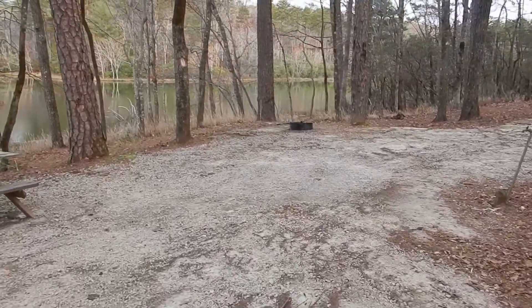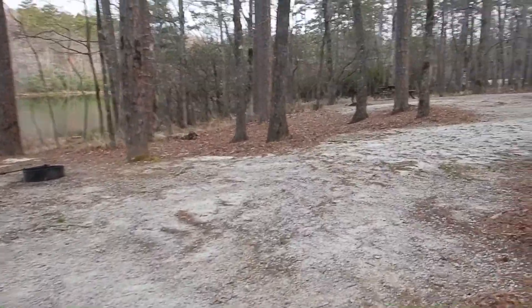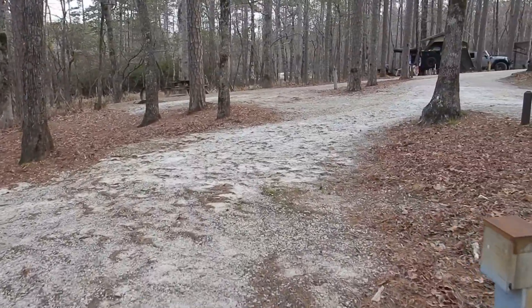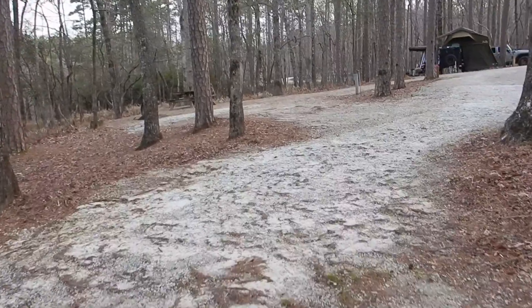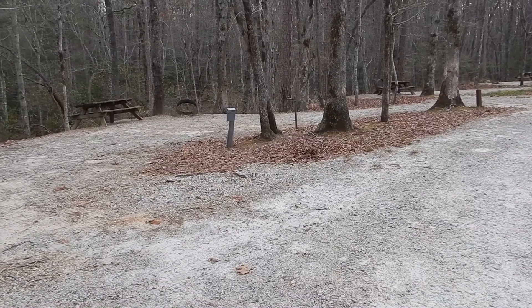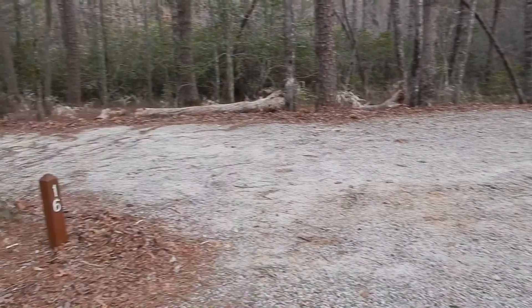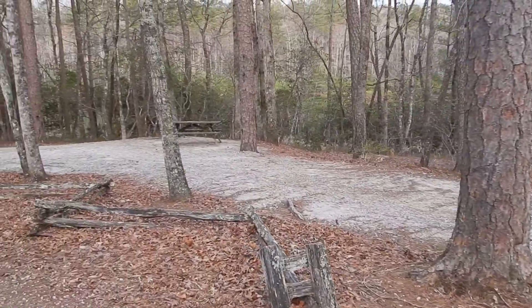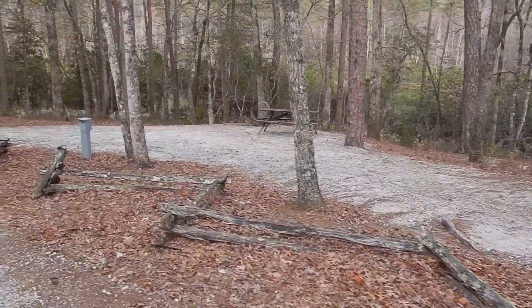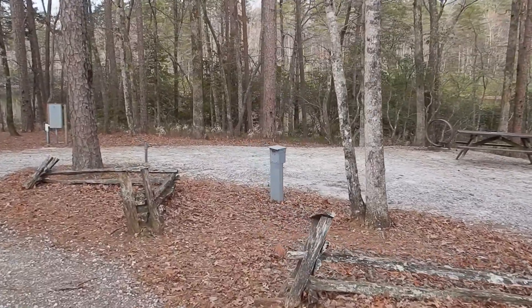At least you're by the lake, but like ours, it was very difficult to get level and we're still not leveled. We're over here by 14, 16, 18 and they're all pull-throughs, but they're so uneven. I don't think there's an even spot in this campground. And this one — the power box has no cover on it.